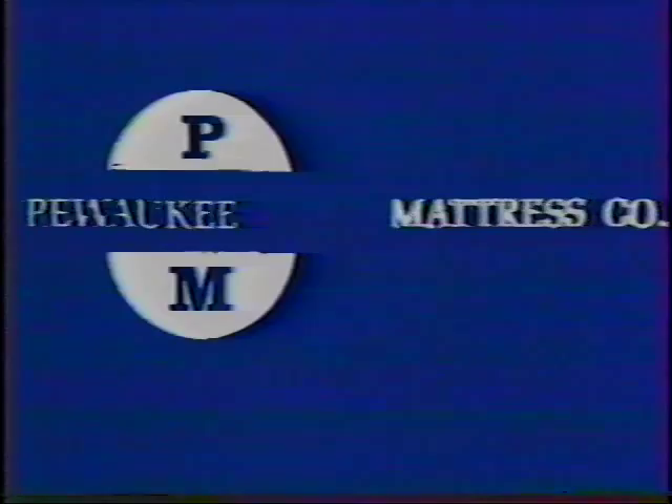Our new water bed gallery will be the largest in Wisconsin. We'll also be featuring many more brass beds in our own Pewaukee Mattresses. Watch for the grand opening of the expanded bedding gallery at Pewaukee Mattress, one mile west of Highway 164 on Capitol Drive.